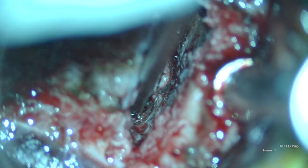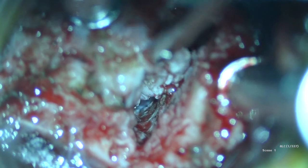The operative video shows the moment at which one of those disc fragments was extracted from the cervical spinal cord.